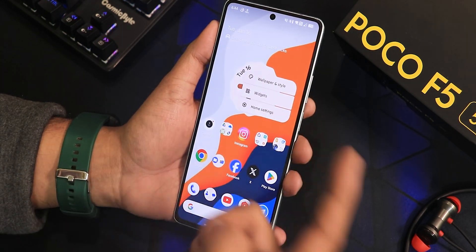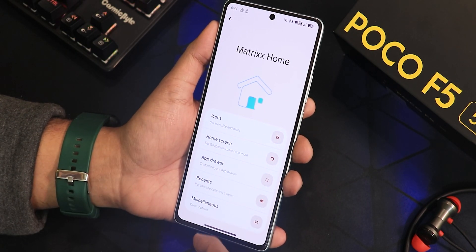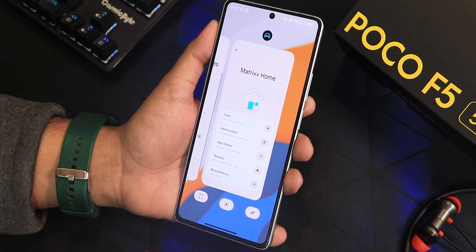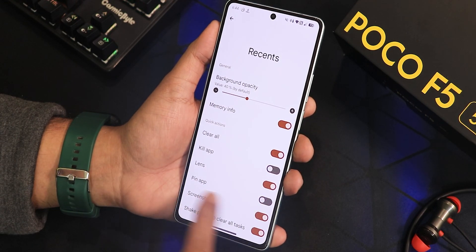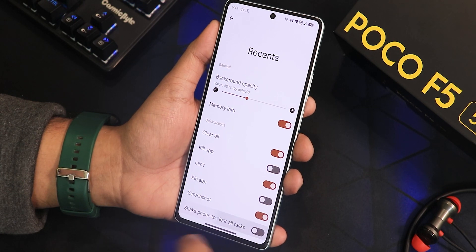The launcher is the Matrix Launcher — it shows 'Matrix Home' with a nice animation. In the recents panel you have screenshot, lens, and clear-all options. You can customize the recents panel: enable memory info, kill app, and pin app options. There's a 'shake phone to clear all tasks' option you can disable if you don't like it.